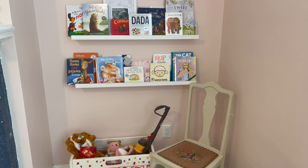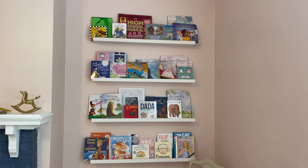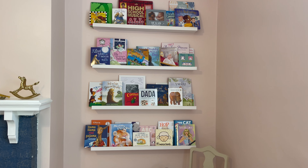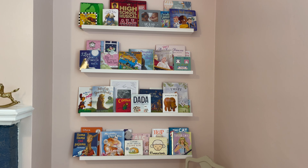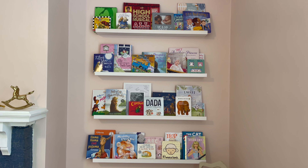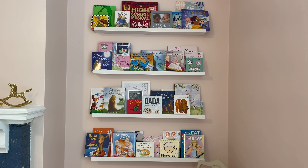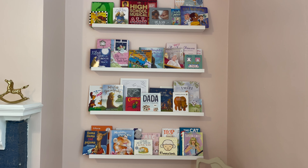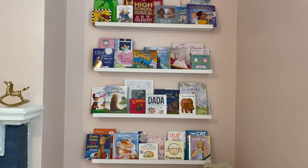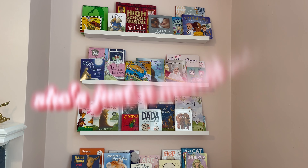Up here is her bookshelf, which I just love. I love reading books to her — I think it's really good for her and it's just really fun; it also serves as decor. Some of the books up there were mine growing up, like the High School Musical one and The Giving Tree. My mom has gotten a lot of books for her too — we love reading them together, even though she's just a month old.